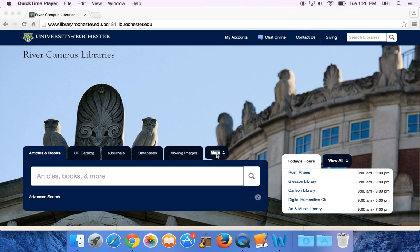Today we're going to be looking at the Department of Rare Books Special Collections and Preservation homepage and the sorts of projects that students are able to get involved in through our department.